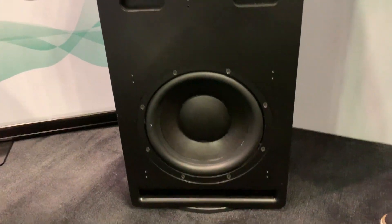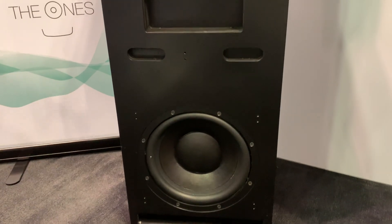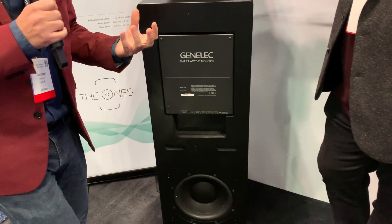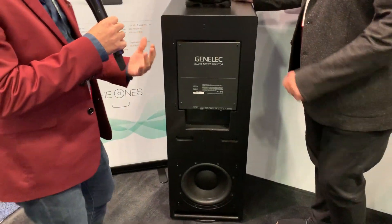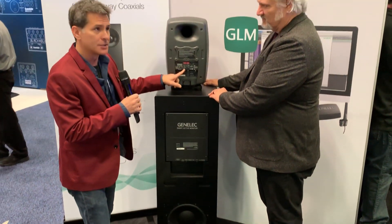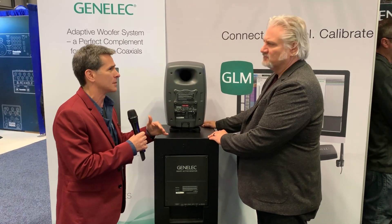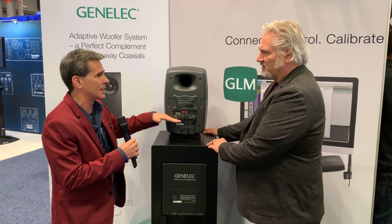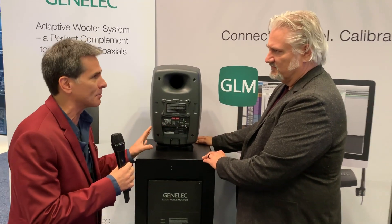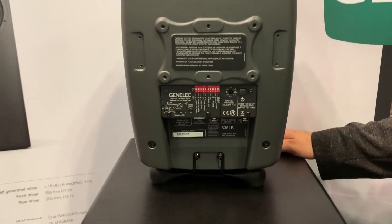Independent cabinets, but they're designed to work together using our GLM software. That is going to take into account the response of that driver and the driver in front, and work the two together to get the best performance out of both working together, all the way up to the speaker above. This allows the crossover to go much higher than a typical bass subwoofer would — up into the two to three hundred hertz area — and help fill other gaps from room situations.